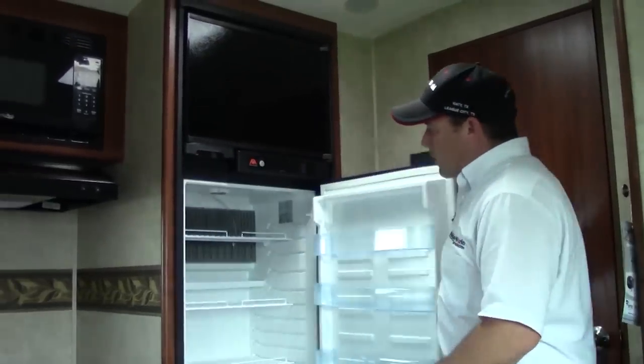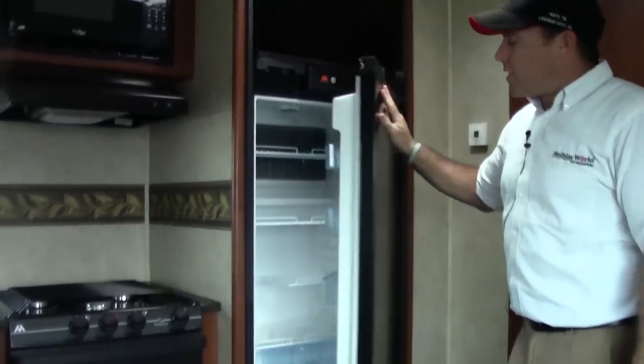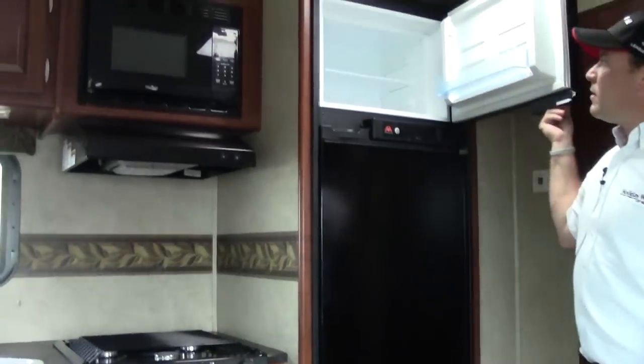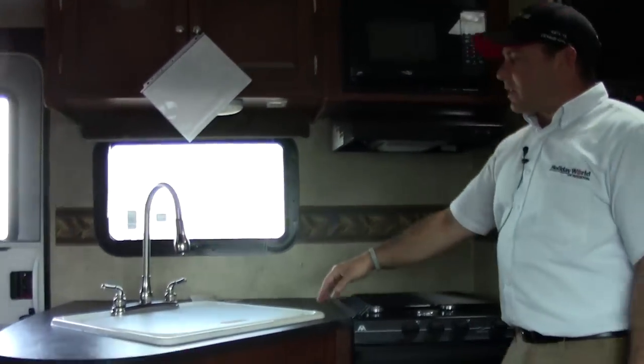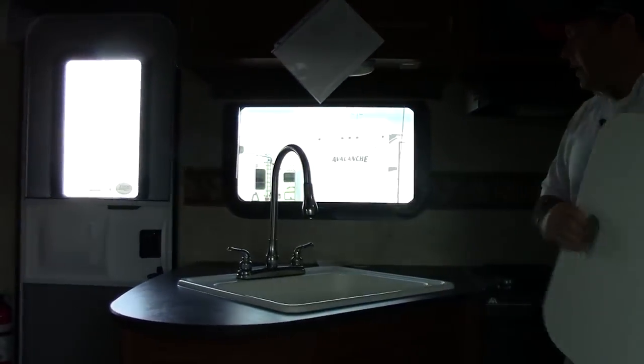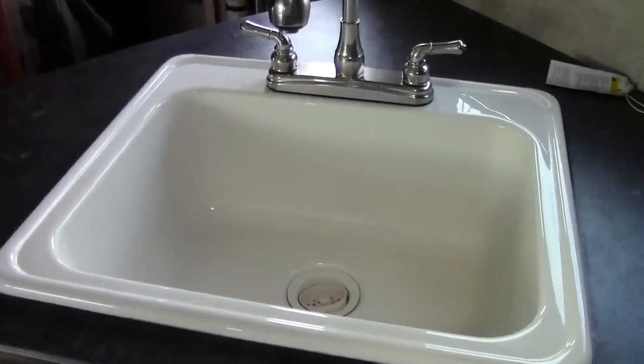A nice large Atwood refrigerator, seven cubic feet, three burner stove, a wonderful microwave, and a very large sink. Take care of all your dish needs.